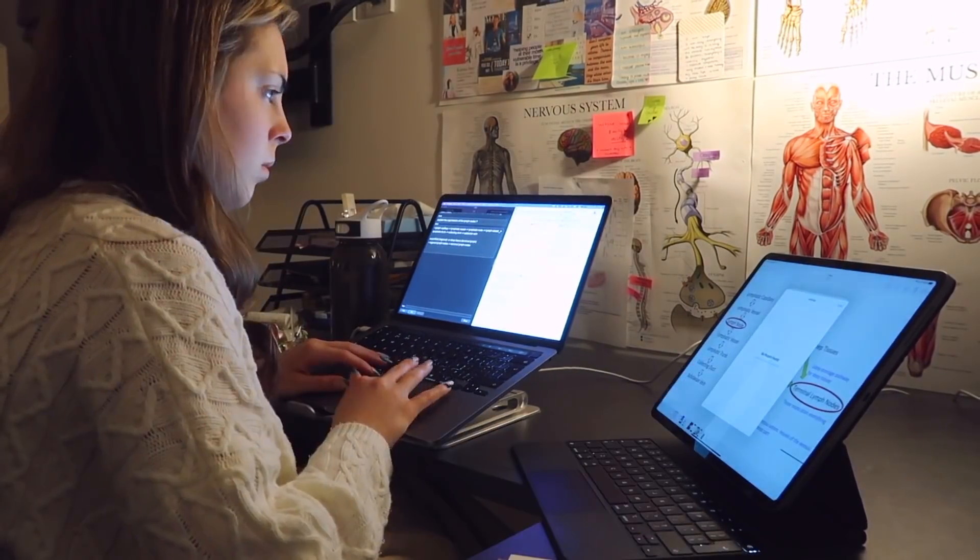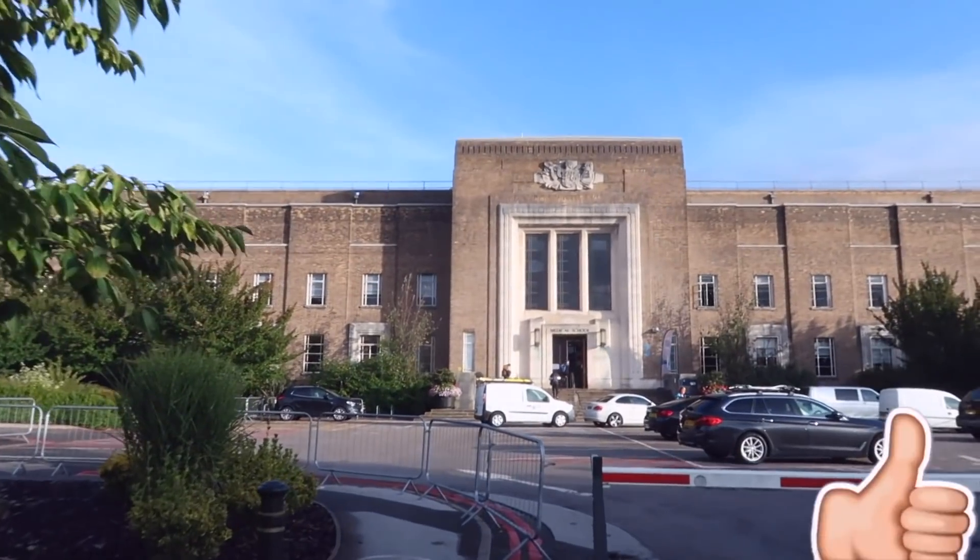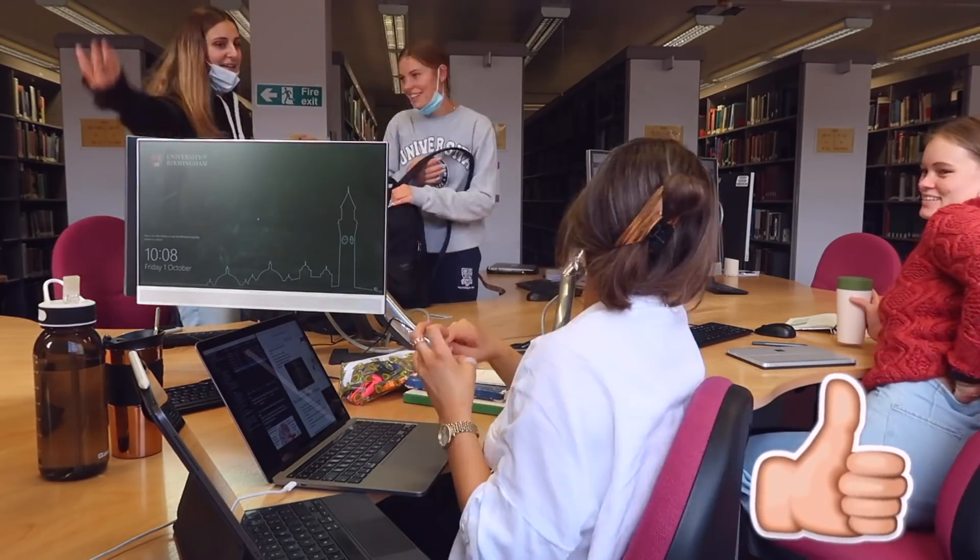Hello my loves and welcome back to my channel. My exam season starts tomorrow and I thought it'd be rude not to squeeze in a study with me, see what I'm up to and how I'm revising for my January medicine exams. My name is Anna and I'm a second year medic at the University of Birmingham and I would absolutely love if you decided to join the family and subscribe.